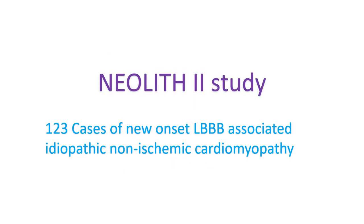The Neolith II study evaluated new onset LBBB-associated idiopathic non-ischemic cardiomyopathy and time from diagnosis to CRT. Among their 123 subjects, time from diagnosis to CRT was 9 months or less in 60 subjects and more than 9 months in 63 subjects. Clinical outcomes for adverse events and all-cause mortality were similar in both groups. In subjects with poor CRT echocardiograms, improvement of LVEF to more than 35% was more likely in those implanted within 9 months. This study apparently did not follow the criteria for LBBB-induced cardiomyopathy.